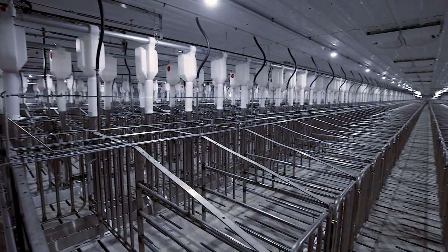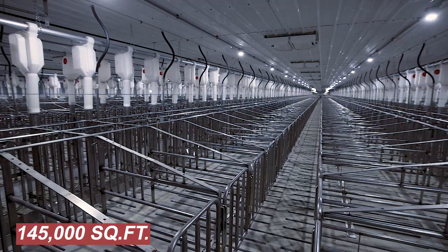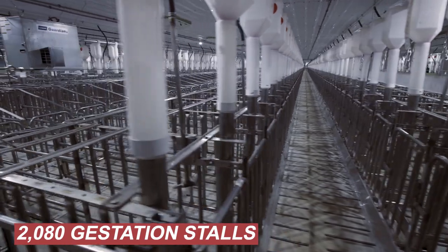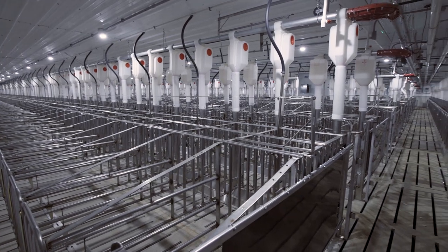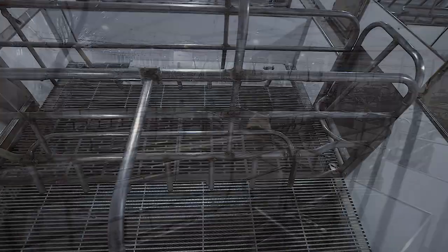The breeding gestation room is the biggest space in the facility, covering an area of 145,000 square feet and accommodating 2,080 gestation stalls. Due to its considerable size, the wooden structure required extensive engineering to ensure it remains stable and secure.